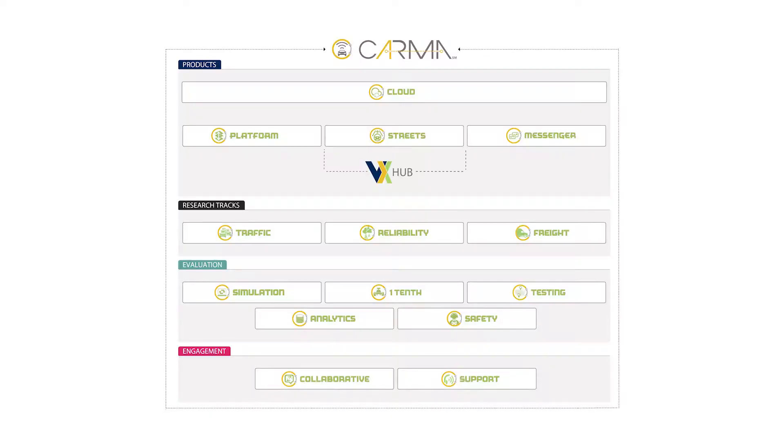The CARMA program employs several methods for evaluating CDA technology. CARMA one-tenth is a program that evaluates CDA features using scaled-down vehicles called CARMA one-tenth cars.